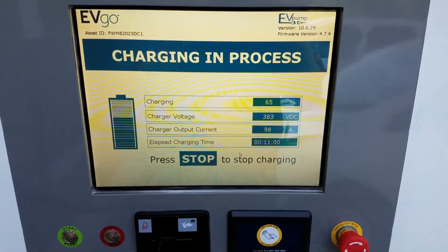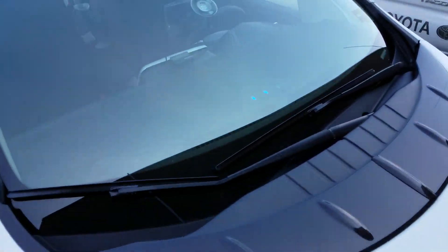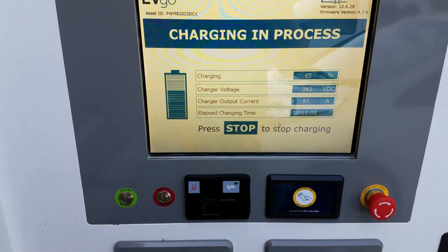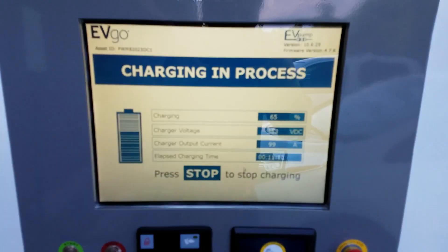I've only been hooked up for about 10 or 11 minutes and my third LED is already blinking. I am getting super fast charged here — it says 65 percent. That is crazy.